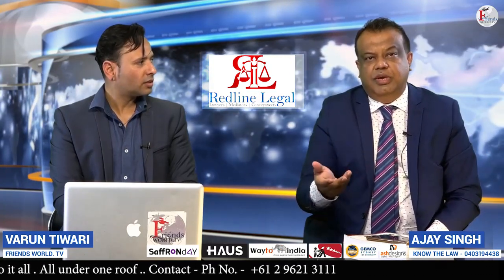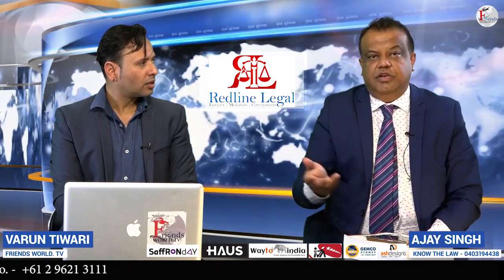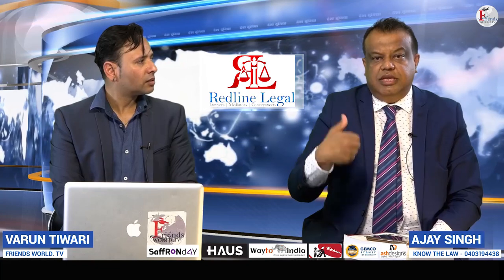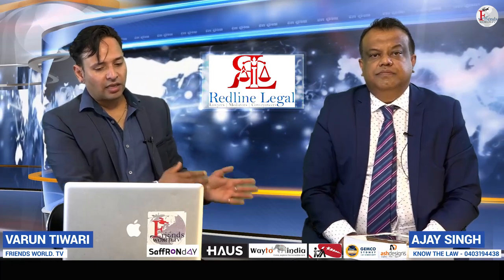You don't have to enforce the default judgment straight away. For the next 12 years it sits there, and as soon as you find out that the debtor owns a car or other assets, you can always get that default judgment enforced against that particular person.